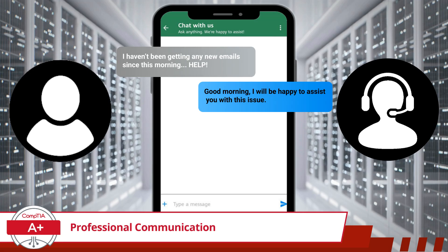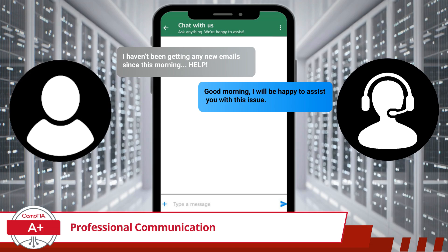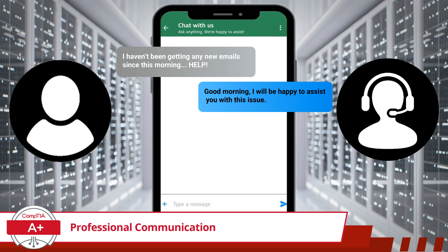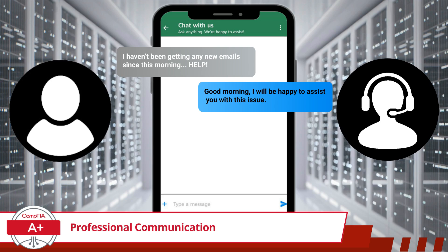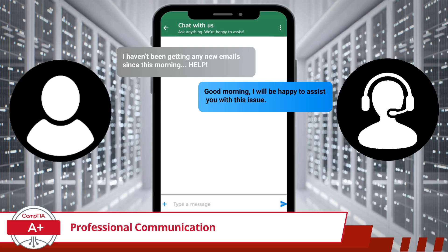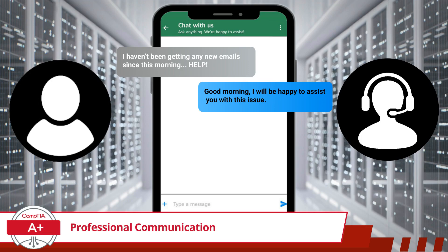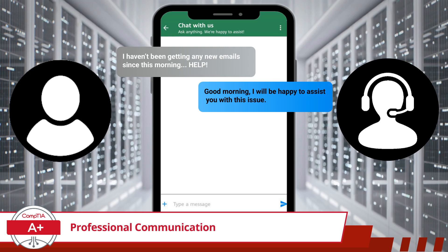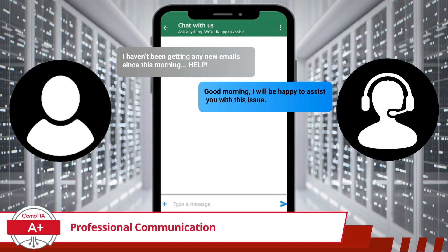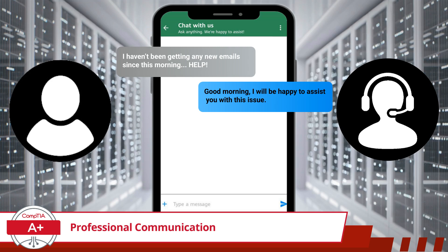More often than not, a help desk chat session usually begins very abruptly, with a customer immediately stating their issue. By looking at the customer's initial chat entry, we see that our customer is experiencing an issue where they are unable to receive emails on their mobile phone. At this stage, it's important to acknowledge their concern and respond professionally. A customer reaching out to IT support is often already frustrated, so our response needs to be clear, polite, and reassuring. By starting with a friendly and professional greeting, you help establish a positive tone. Introducing yourself makes the interaction feel more personal, and reassuring the customer that you're ready to help makes them feel heard and valued.